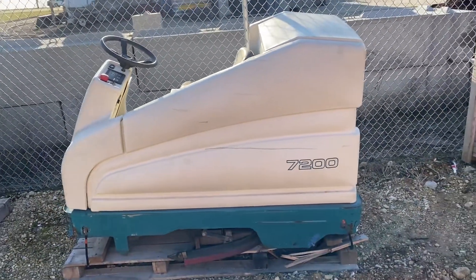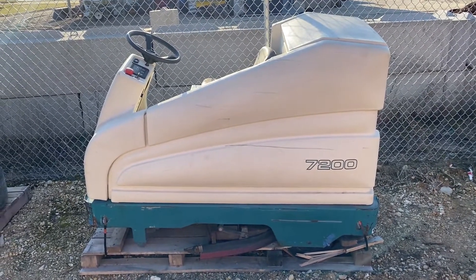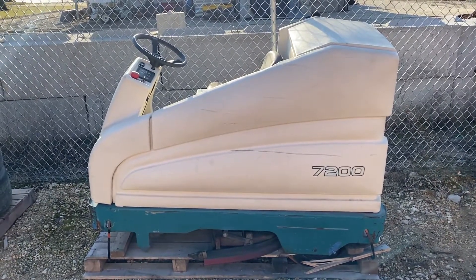Like I said, it appears to be complete and it'll make somebody a pretty nice unit. So good luck guys on auction time, and that's Old 20 Auctions.